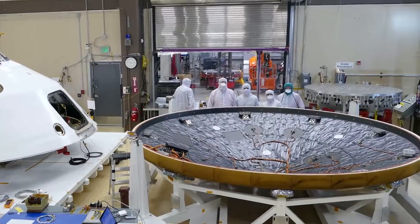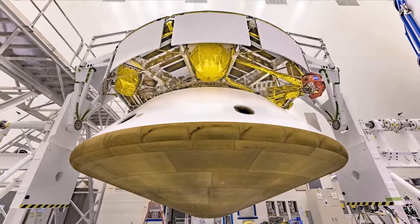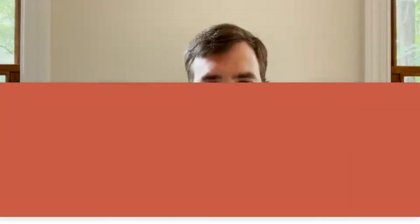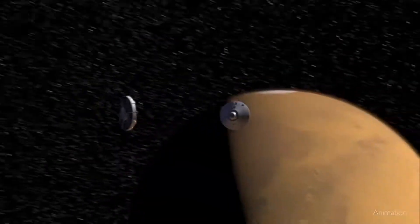With the data collected from MEDLI-2, we'll be able to improve sizing predictions for future heat shields and save spacecraft mass for scientific instruments, supplies, and even humans. So what's it like landing on Mars? It's hot and very challenging, and that's why we're working hard to make the process better for future missions.